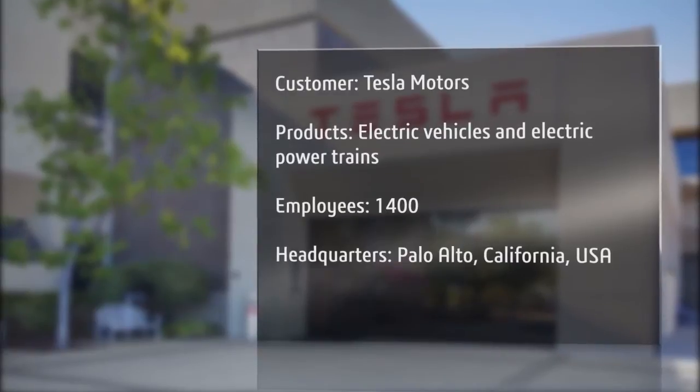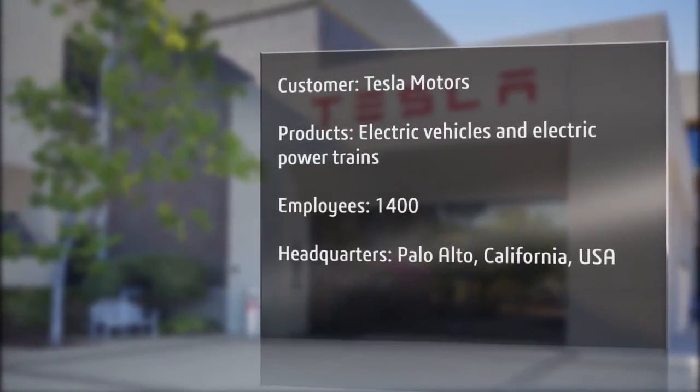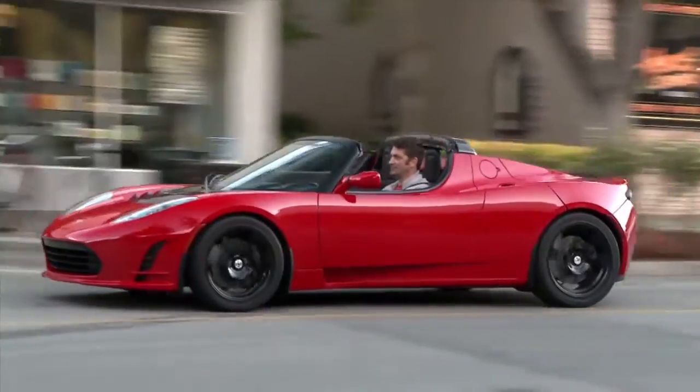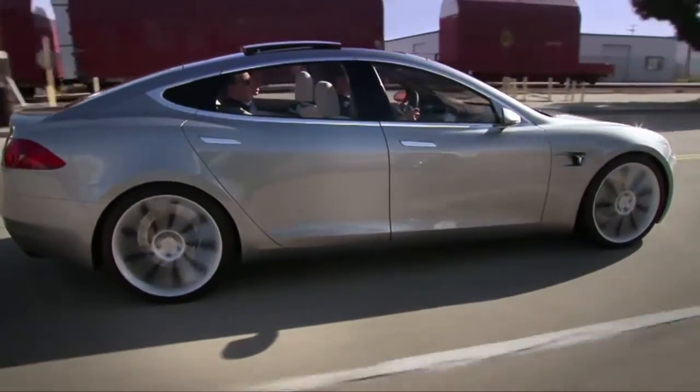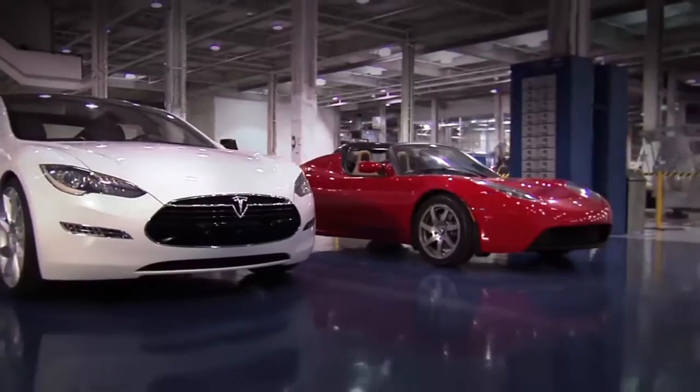Tesla Motors is a California company and we make electric cars. We're currently producing the all-electric Tesla Roadster. We are in the process of developing the all-electric Tesla Model S. We also produce electric powertrains for other OEMs.